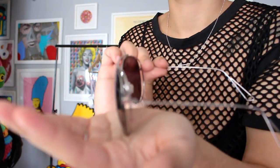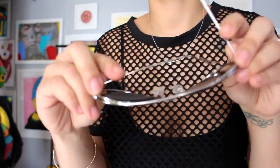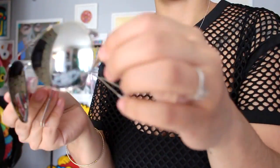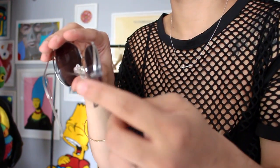Last but not least, I picked up these shades. I've been digging the whole mirrored lens situation. I thought they were going to be flat aviators but they're rounded, and they're super cute. They fit so well and are really comfortable. They're nice and large, and I love this detailing on the side — it has like a double frame. The detailing on the back with the double band was definitely a must-get.